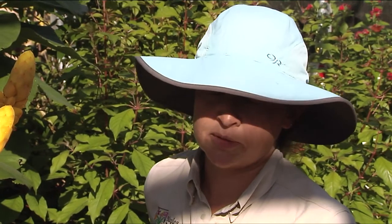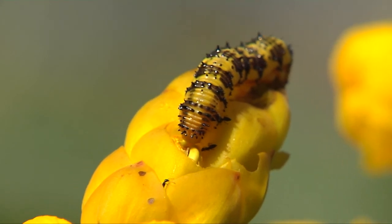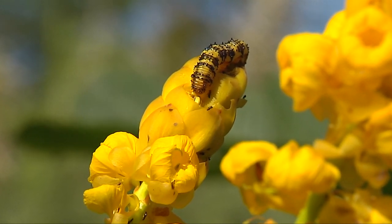The funny thing about caterpillars, especially butterfly caterpillars, is that they're really picky eaters. Butterfly caterpillars usually only eat one kind of plant. Like this one that we were looking at — the orange barred sulfur caterpillar — that one only eats this plant. We call it candlestick cassia.